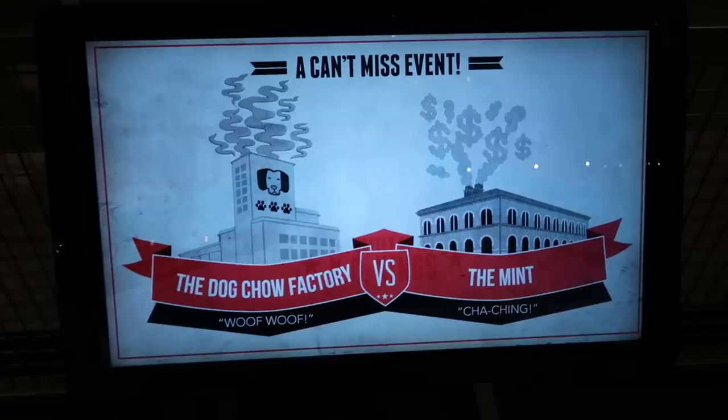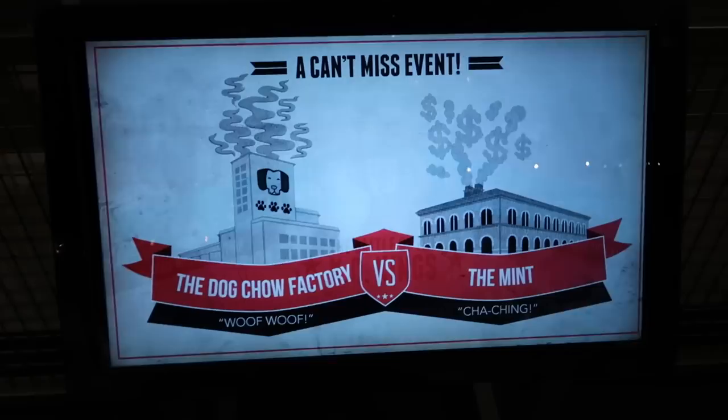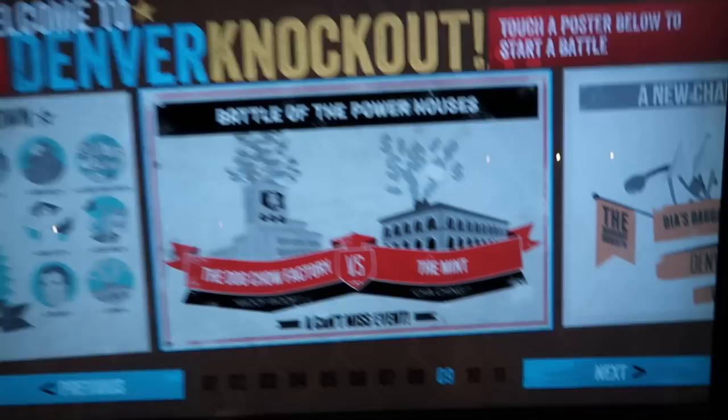K is for Knockout. What is this? Buffalo Bill vs. the Brown Cloud? Welcome to Denver Knockout — touch a poster below to start a battle.